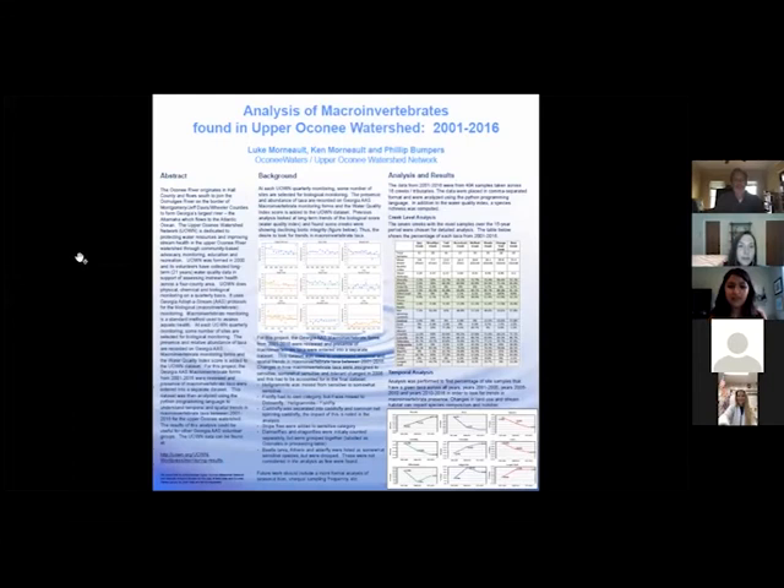Maybe we can zoom in a bit on the graphs that he was describing — the table on the graphs.